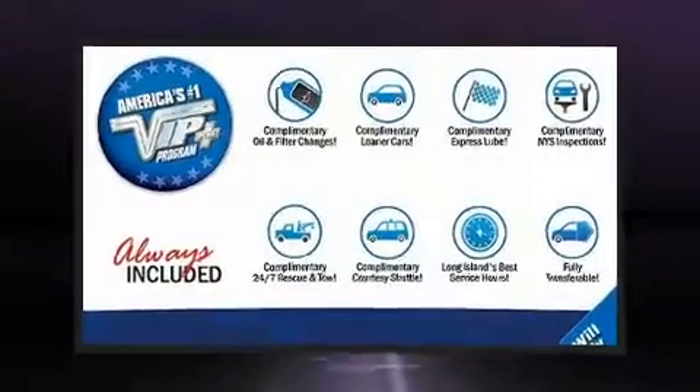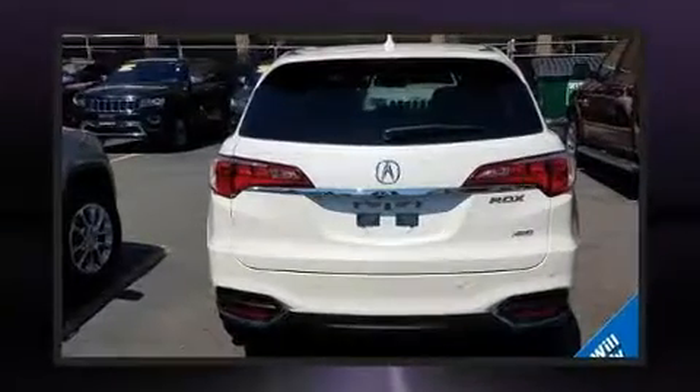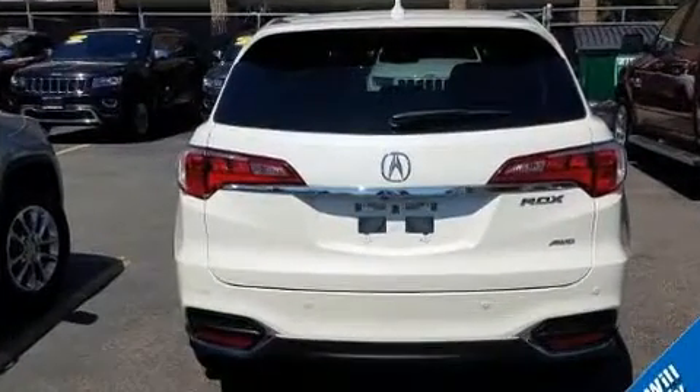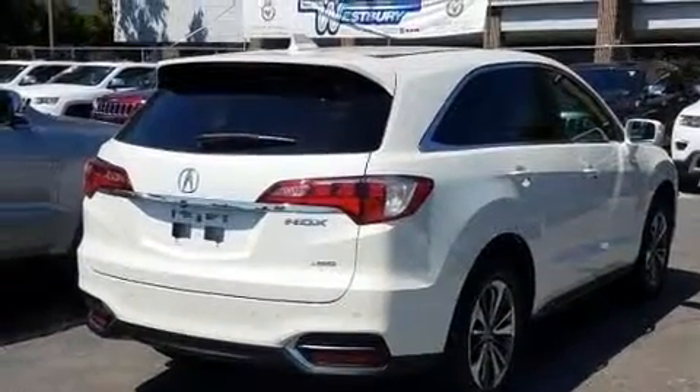You can expect a lot from the 2017 Acura RDX with less than 20,000 miles on the odometer. This four-door sport utility vehicle prioritizes comfort, safety, and convenience. It features all-wheel drive versatility, an automatic transmission, and the